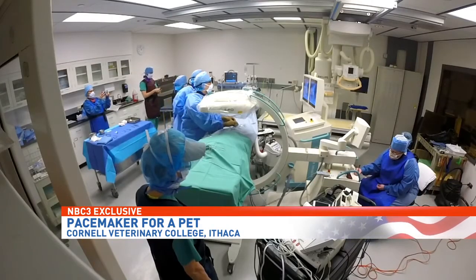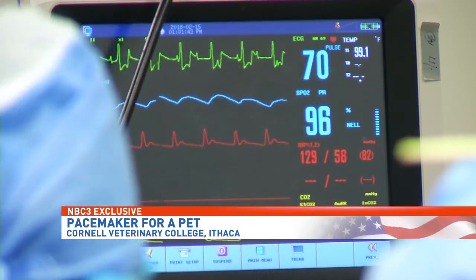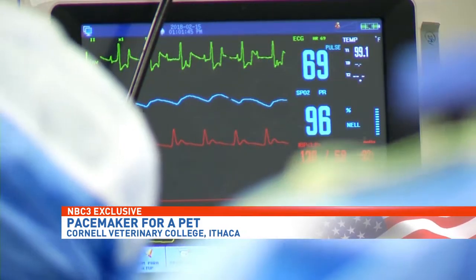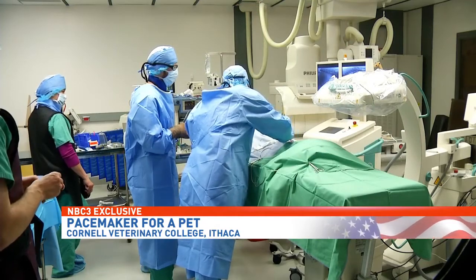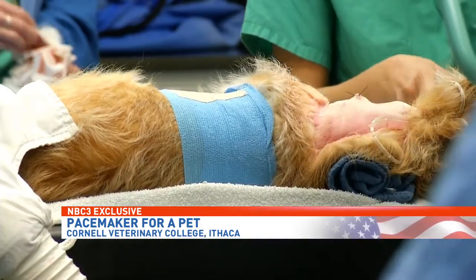The outcome for Shelby? Outstanding. As you can see, it's in place and it's working fine. We tested all the parameters and everything looks good at this point. So we're really happy. Each member of the operating team contributed to this pet getting her pacemaker.